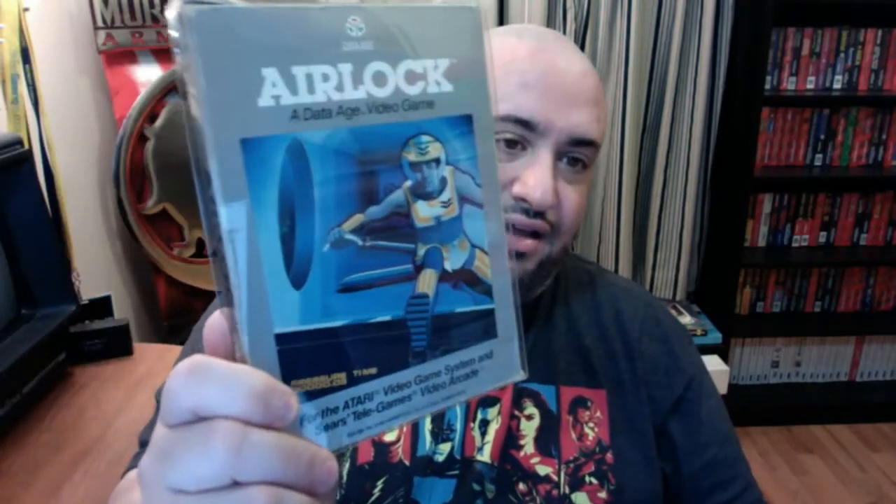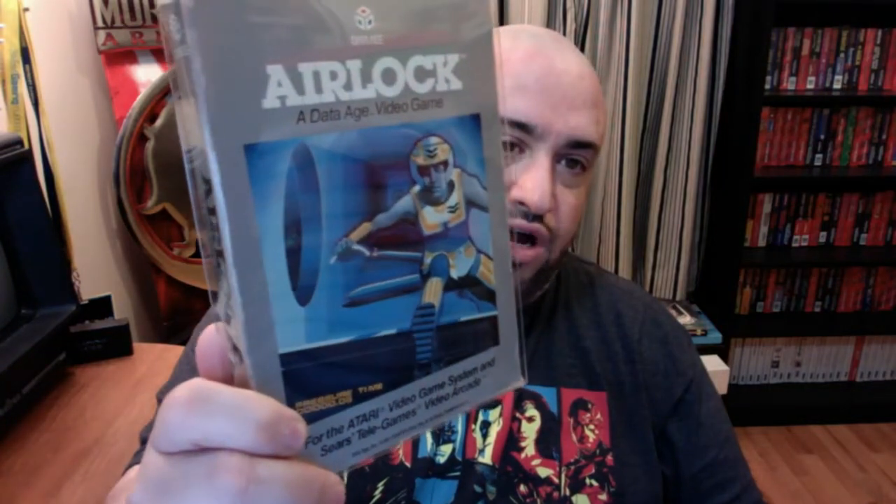Airlock is a platformer — a lot of jumping, really. I always liked the fact that the guy on the cover looks like he's wearing an outfit from Tron, which might have been one of the reasons I wanted this game in the first place. Really fun — Data Age was one of my favorite developers for the Atari 2600.